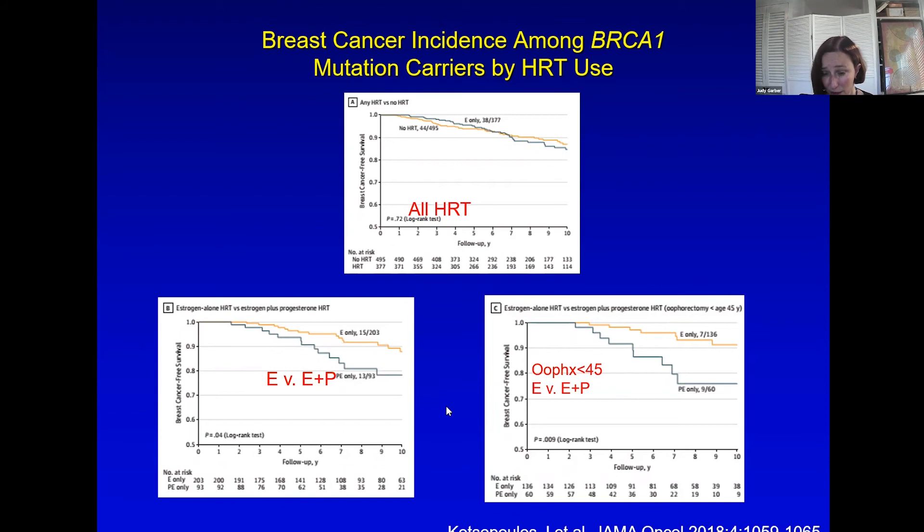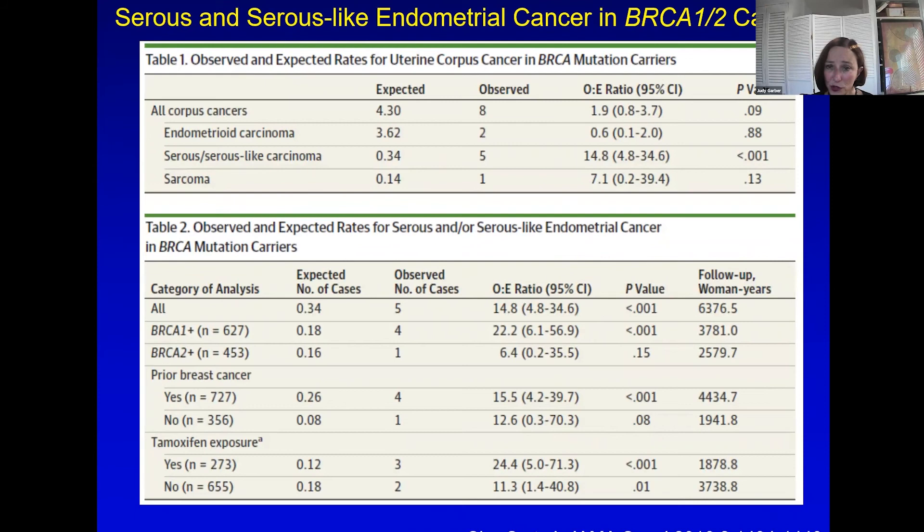Should you have a hysterectomy? Serous carcinomas in the uterus — which look like serous carcinomas of the ovary — were statistically significantly excessive in one study, with an increased risk of 15%, but this is based on only five cases. It is not seen at all in BRCA2; it's all in BRCA1, where the excess risk was 20-fold. So this is part of the discussion — clearly rare, clearly more likely in BRCA1 than 2. Women who might consider taking estrogen-only hormone replacement if they didn't have a uterus might factor this into how they manage their risk of gynecologic malignancy.